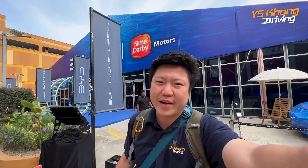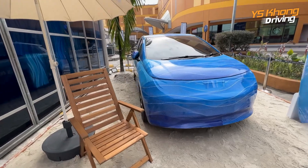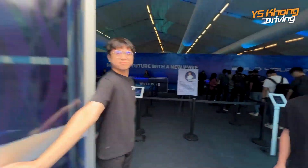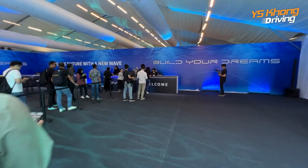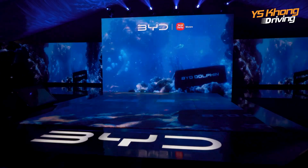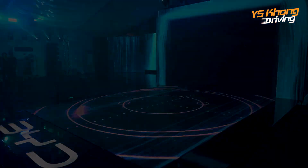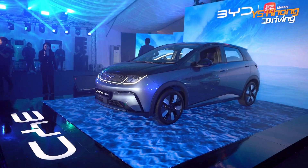Good morning guys, we are now at the BYD Dolphin launch. This is one of the cars they put on display with full camo on, so you can't really see the design properly. Ladies and gentlemen, welcome to the moment where we will redefine the way we move, the way we live, and the way we embrace the future. Presenting to you the star of our show — the all-new BYD Dolphin.